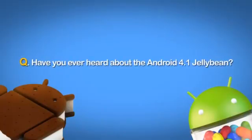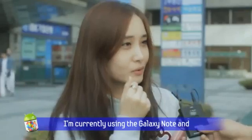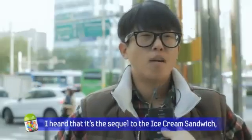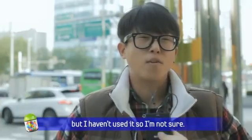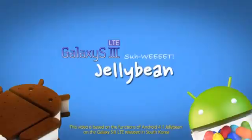Have you heard about the Android 4.1 Jelly Bean? Jelly Bean on Galaxy S3 LTE. Sweet!